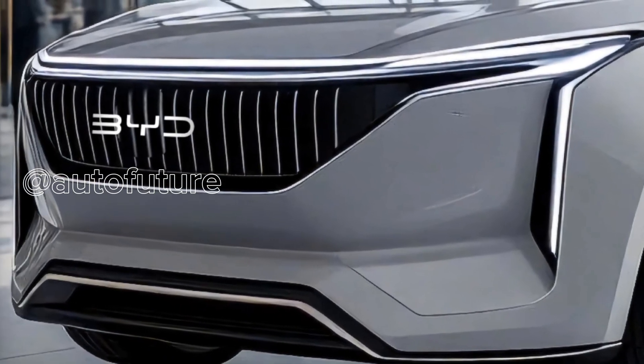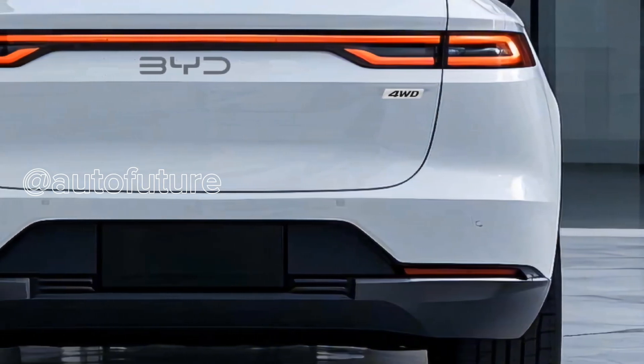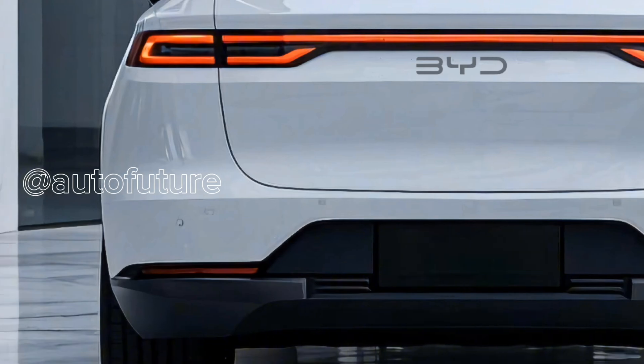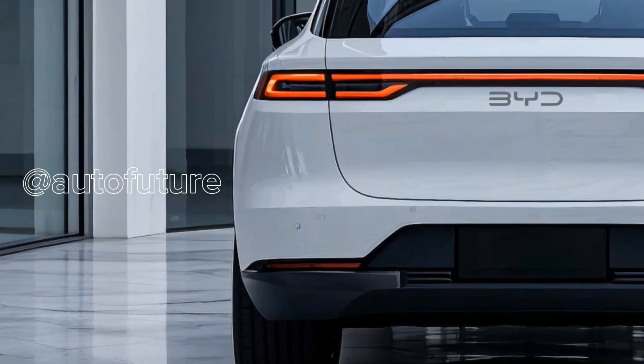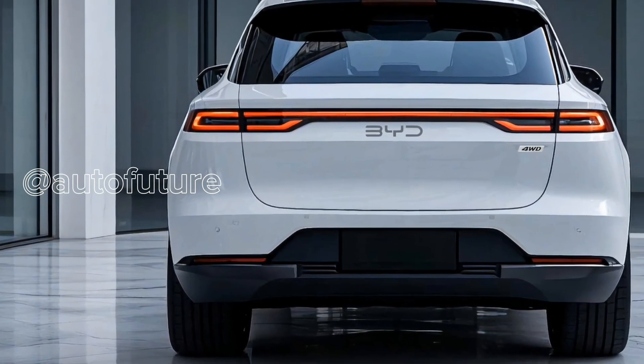Now let's talk safety, because BYD takes it seriously. The new ATO3 will retain seven SRS airbags and continue to offer advanced driver assistance systems (ADAS) — including automatic emergency braking, adaptive cruise control, lane keep assist, blind spot monitoring, and more — giving you peace of mind every time you hit the road.